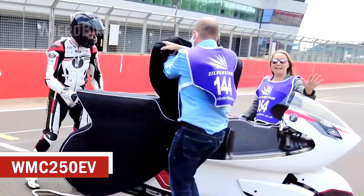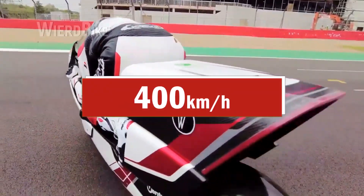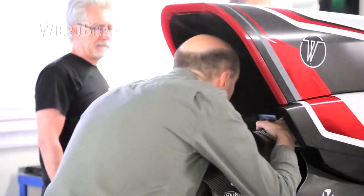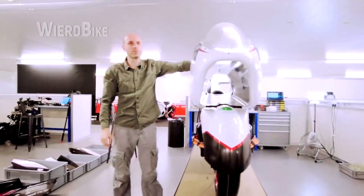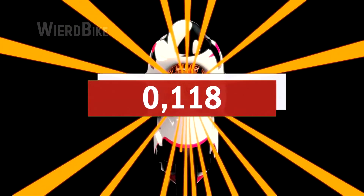The WMC 250EV is a next generation electric motorcycle that will surpass the 400km mark. The unique aerodynamics featuring a tunnel running through the entire motorcycle have reduced the drag coefficient by nearly 70%, and it stands at an incredible 0.118.